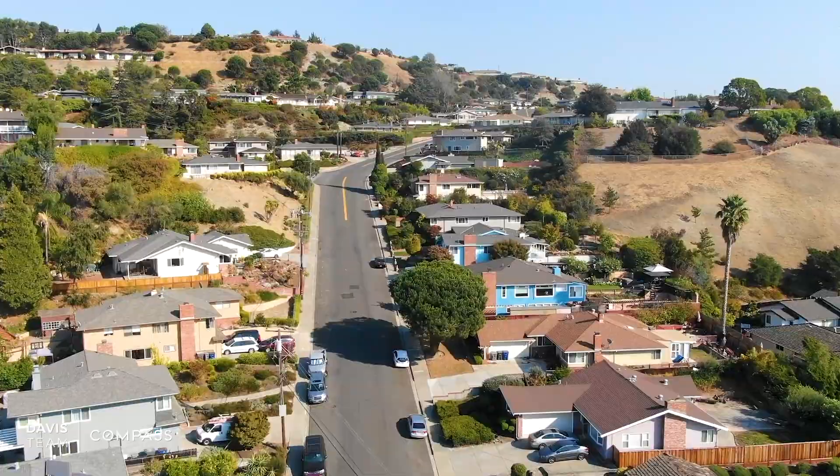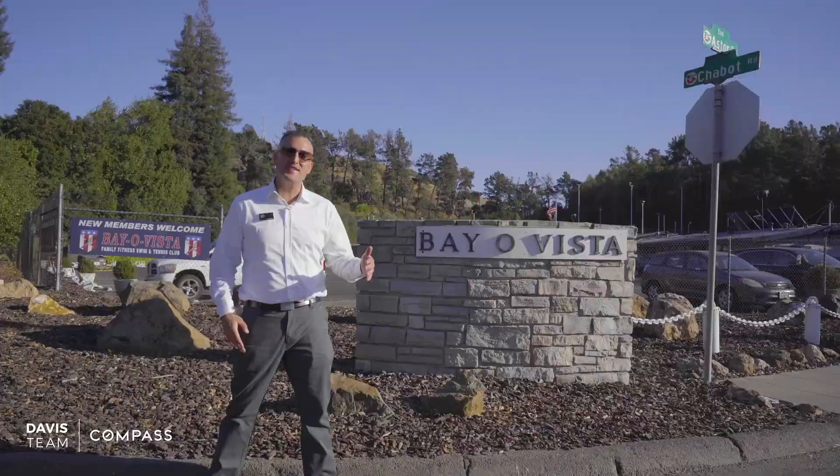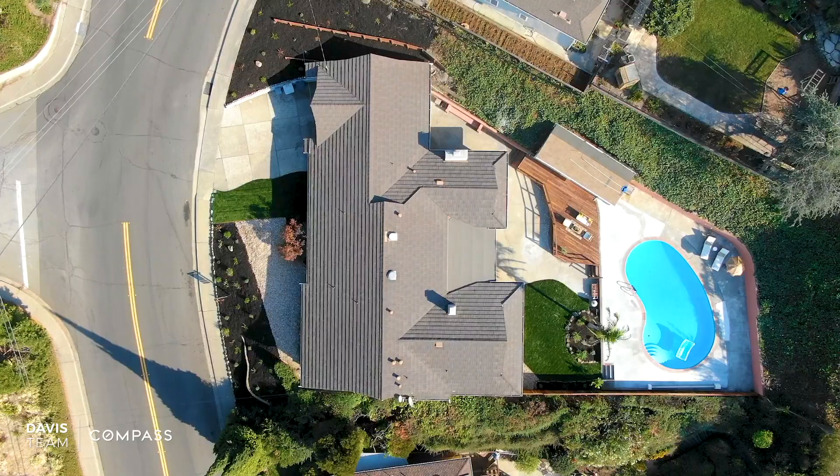Only 29 homes have sold this year in this desirable area, and the prices have reached upwards of $1.4 million, so come check it out before it's gone.